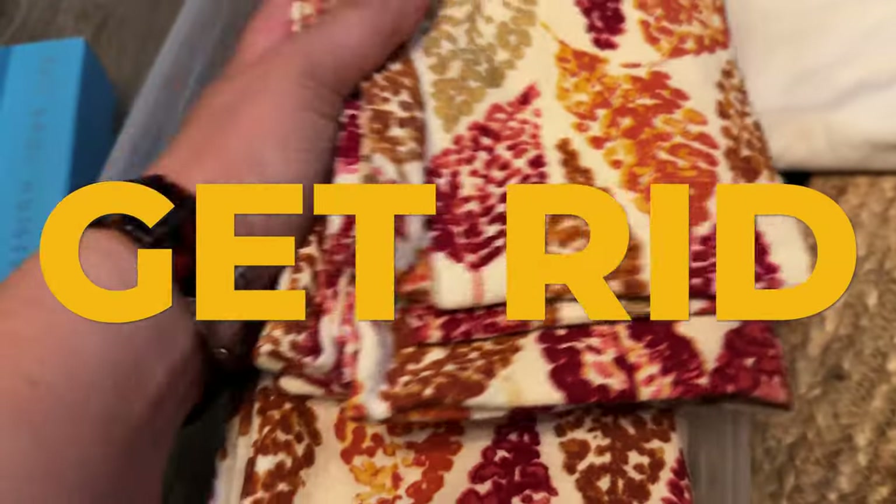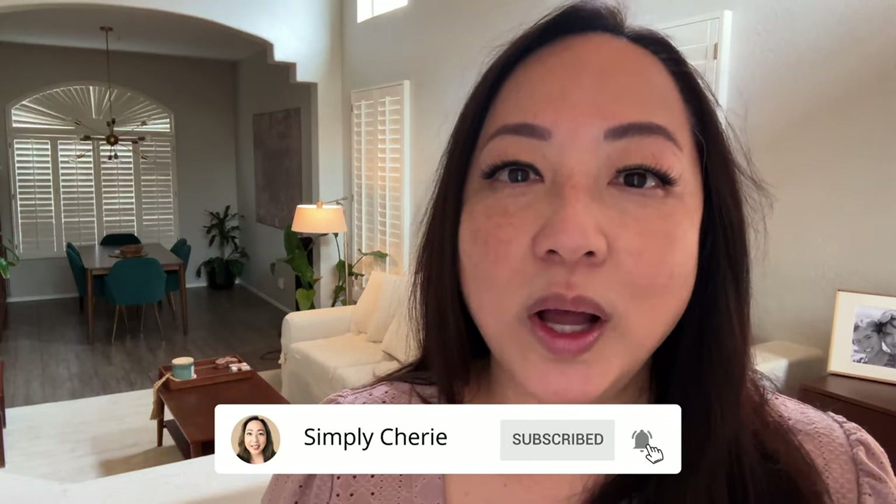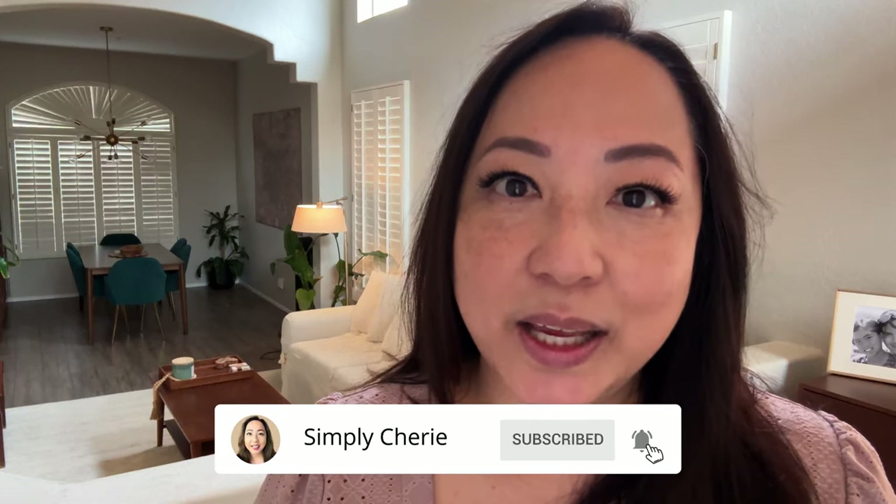If the napkins don't fit into this bin, then I have to get rid of some. Hi friends, it's me, Simply Sherry. I help you stop living in chaos, one organized space at a time.